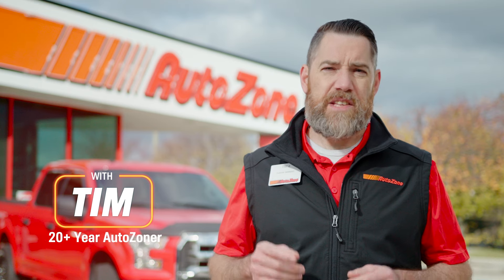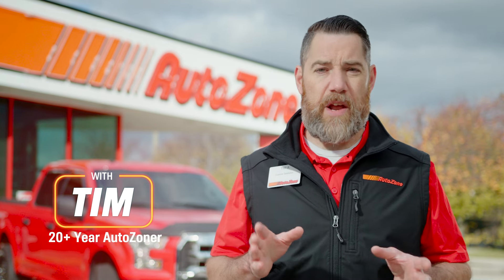Hey there, I'm Tim with AutoZone. Today we're talking about oil changes and why they're important.